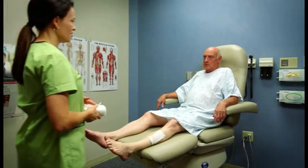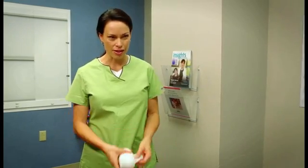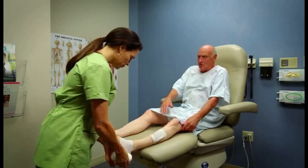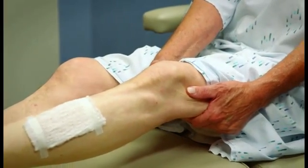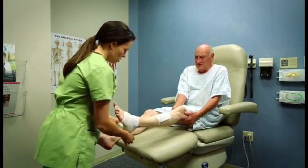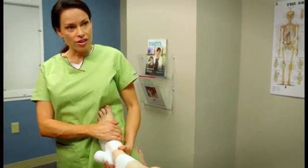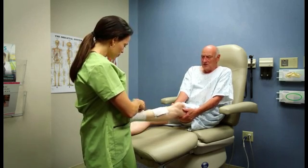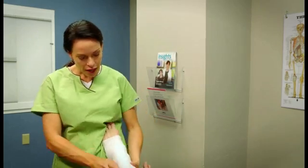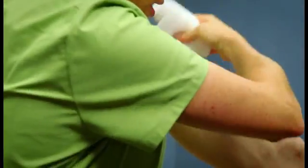There are various ways in which the leg is held off the support surface, allowing the task of leg wrapping to be performed. Often, the patient is asked to hold their leg up, which is not only difficult for the patient, but many cannot lift their leg due to injury, obesity, or other disability. If the leg is held up by the nurse, positioning the foot on her knee, chest, stomach, or shoulder is not only uncomfortable for the nurse, but also overexerts the body, causing injury over time.